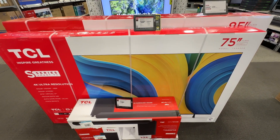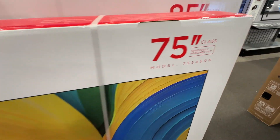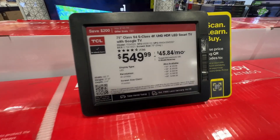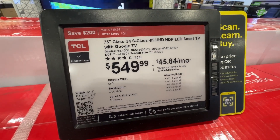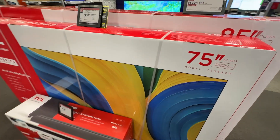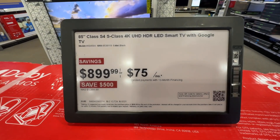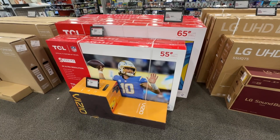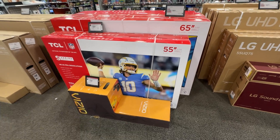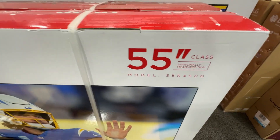A couple more TCL TVs from their S-series — not the Q-series, so no QLED display, but still 4K Ultra HD with Google TV built in. The 75-inch is $550, the 85-inch is $900, the 65-inch is $400, and the 55-inch is $270, which I think is a really great price for this TV.